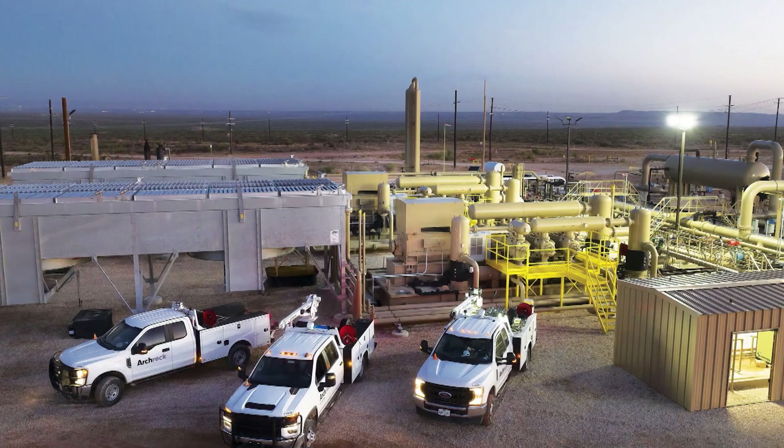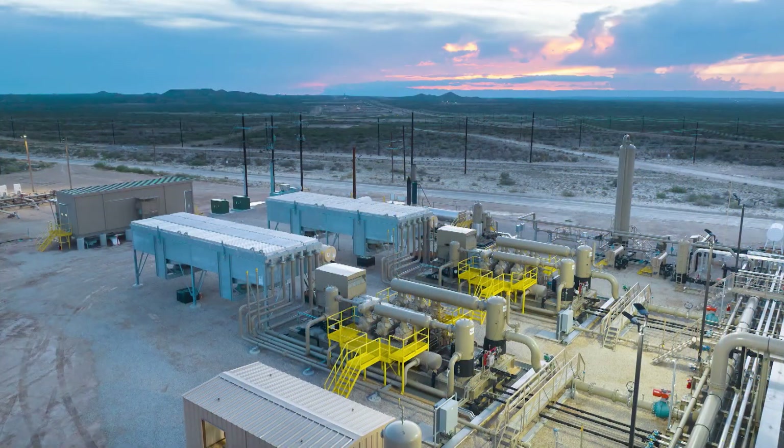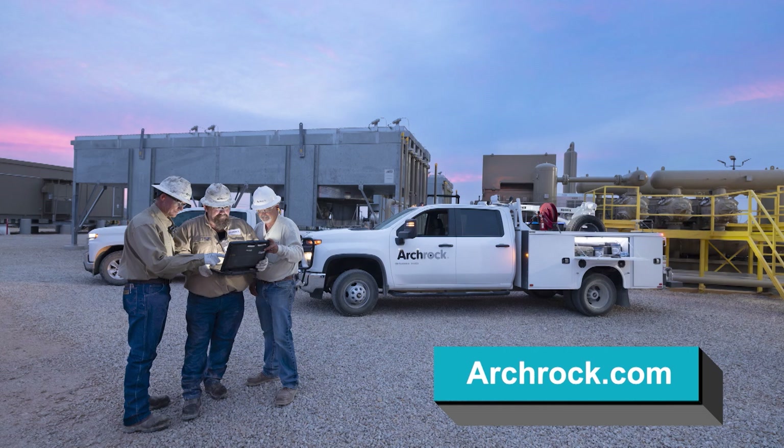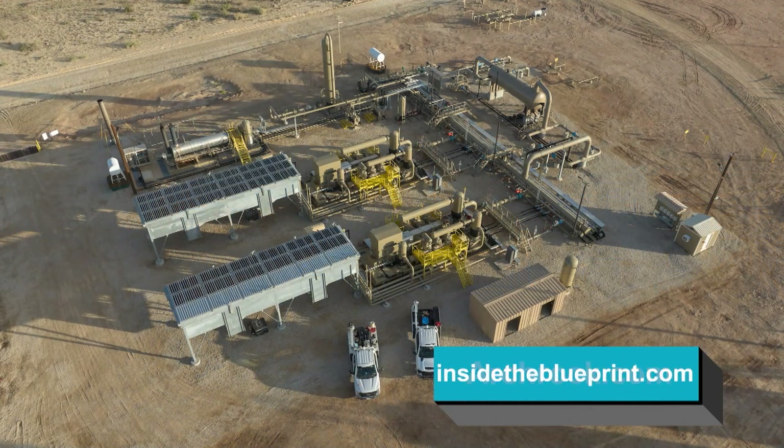Discover more about Archrock — how it safely delivers cleaner energy, helping customers reduce emissions while powering a cleaner America. Visit the premier natural gas compression provider online at archrock.com. And for the latest in biz news and views, turn to us at insidetheblueprint.com.